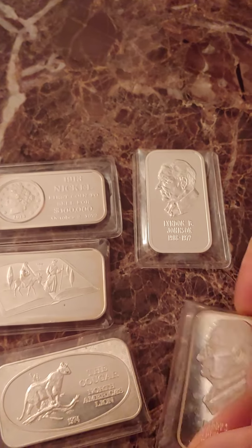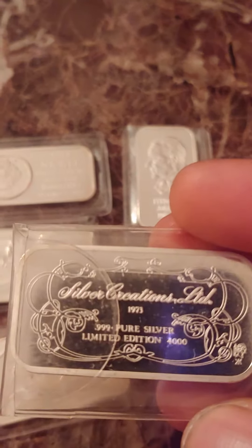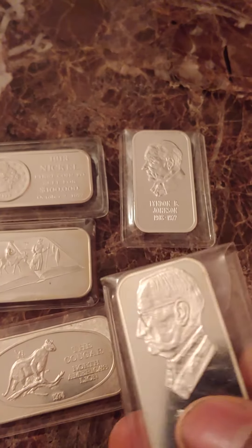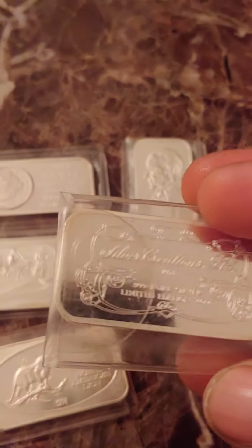Now this one here — Harry Truman. I think this was minted in 1973, and yes it was. Civil Creations. I think there were 4,000 of these minted.